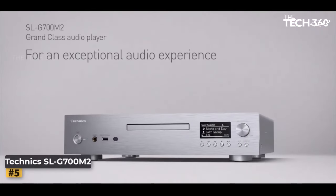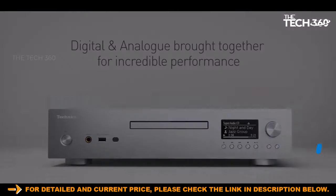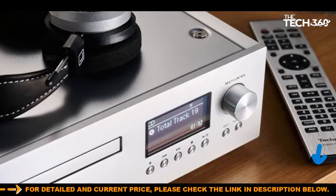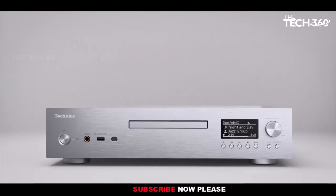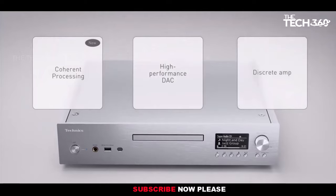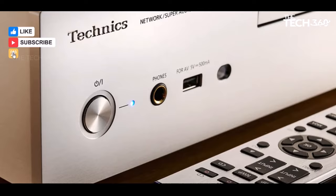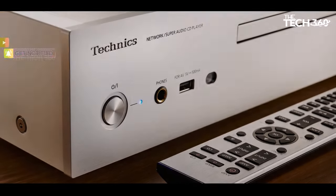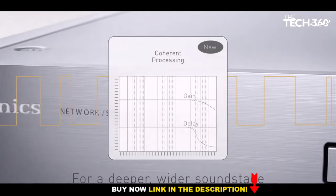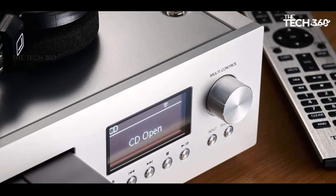Number 5. Technix SLG 700M2. Step into the future of audio with the Technix SLG 700M2, a digital player that seamlessly marries classic formats like CDs and SACs with contemporary streaming options via Bluetooth and network connectivity. This player stands as a testament to 21st century versatility, building on the success of its 5-star predecessor. Crafted with precision and elegance, the SLG 700M2 remains a beautifully designed box, featuring controls with a tactile finesse and a disc drawer that glides with silky smoothness.